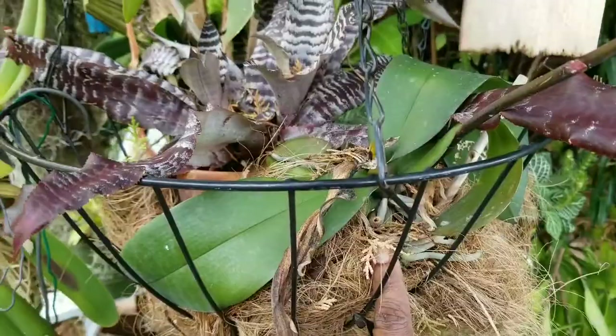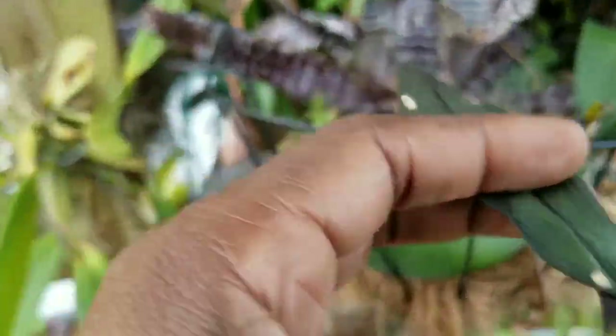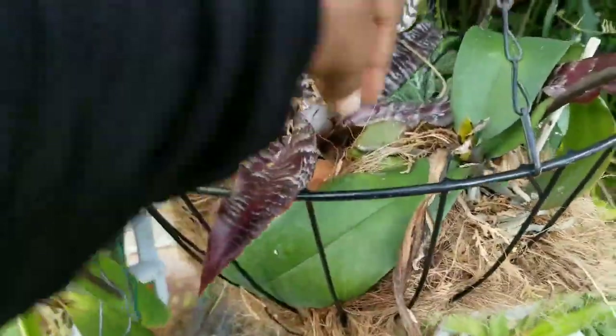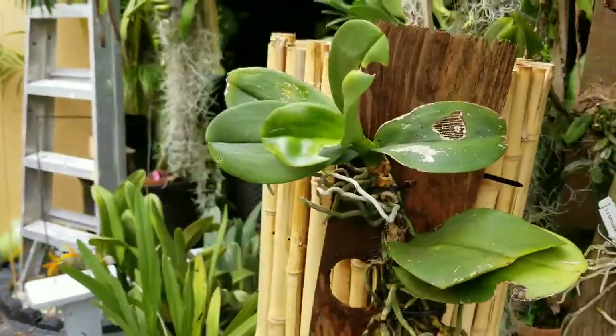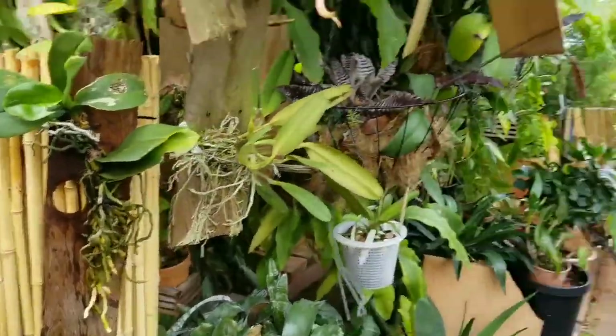This little tiny guy was stuck in this basket here, right about this position, so he was being smothered out by the big phal there. I believe there's a couple in there — he's growing fast and just smothering out everything. This little guy is struggling, as are the rest of my phals.